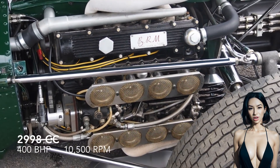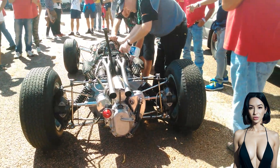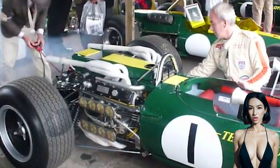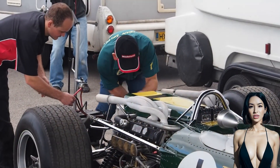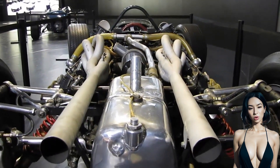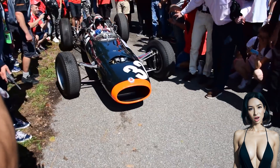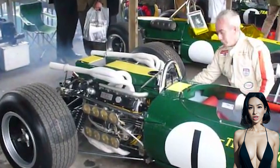BRM's engineers didn't give up and delivered a final design for the 1966 season. While it was powerful enough to compete with the Ferrari, Honda, and Cosworth mills of the era, it was also larger, heavier, and thirstier. Both Jackie Stewart and Graham Hill eventually opted to drive BRM's older V8 racers, and all cars fitted with the experimental unit retired, failing to finish a single race.